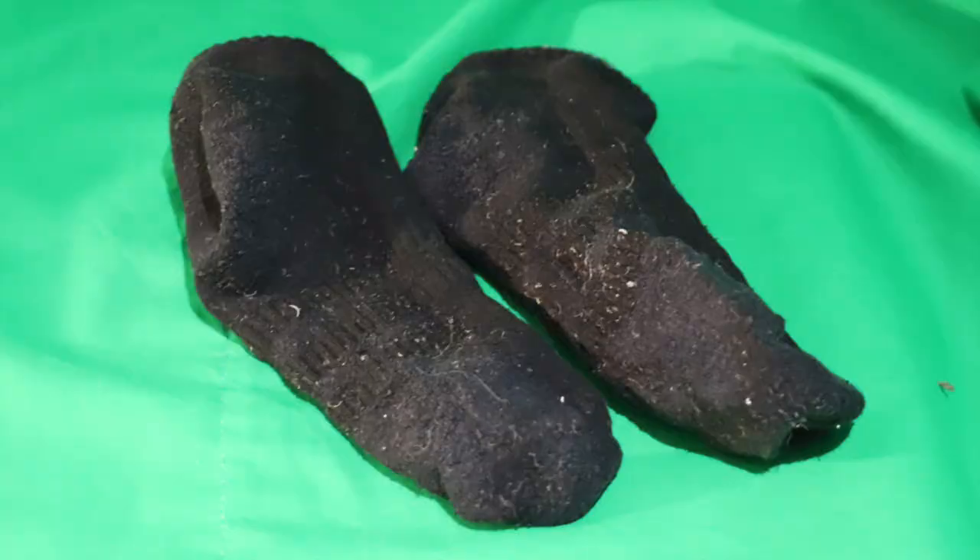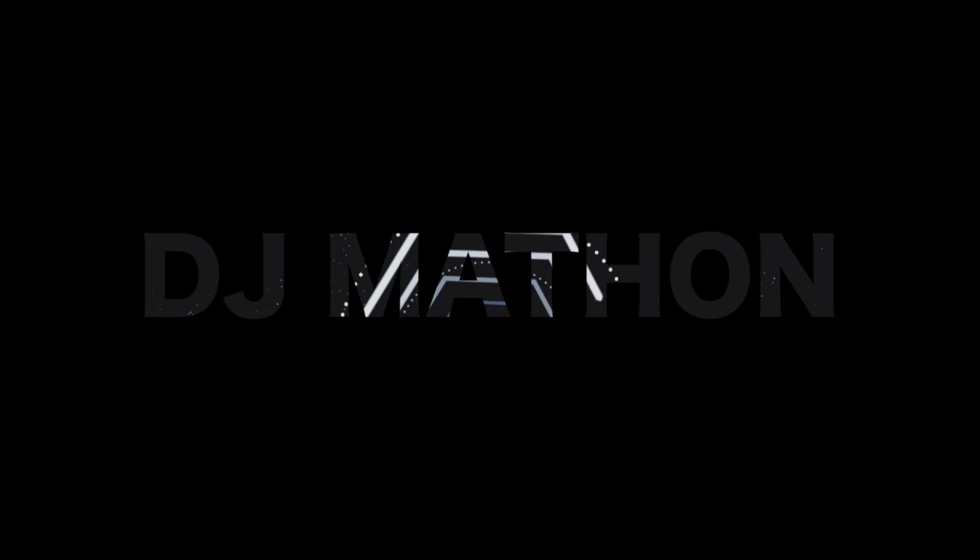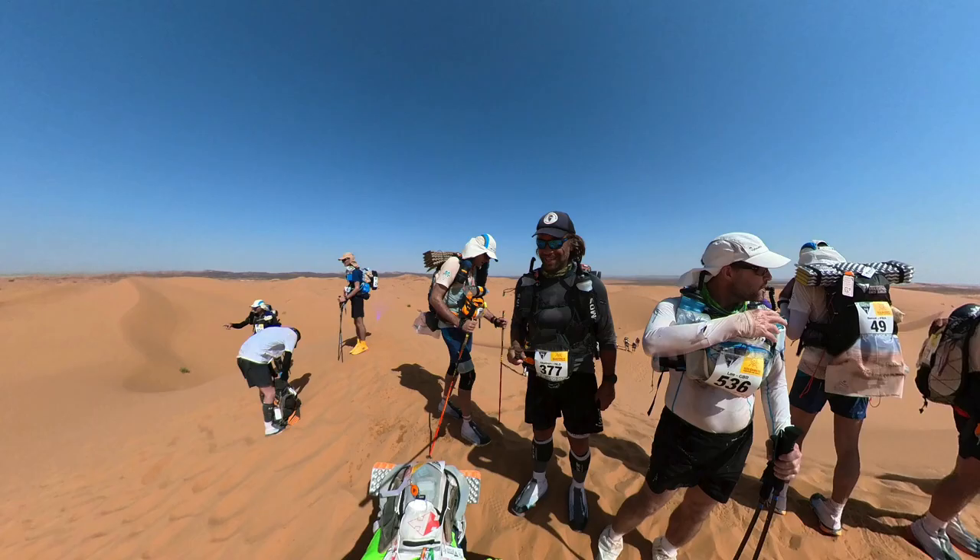These are my secret weapons for Marathon des Sables. Hi everybody and welcome back — today I'm going to make the video about the secret weapons I use during Marathon des Sables. Everybody can buy them, everybody can use them, and they are in a random order.